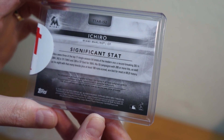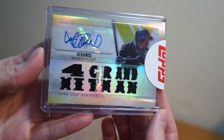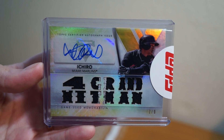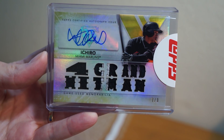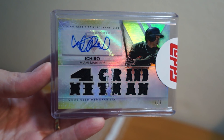It never got fulfilled — it just sat there while more and more Topps Ichiro cards came out. So I had to hit them up, ask them where this one is, and they escalated it and shipped it out. So stoked to have this in my collection — I remember I paid some good money for it back then.